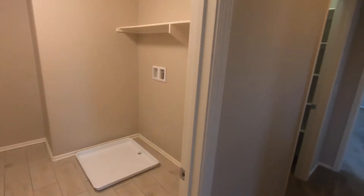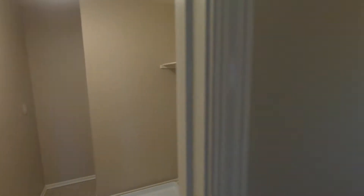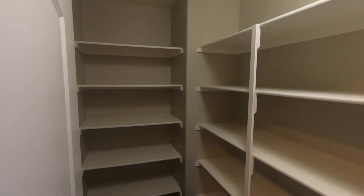Leaving bedroom three, the next room is a nice upstairs laundry room. Past that, we have a large linen and storage closet. Look at all that nice shelving.